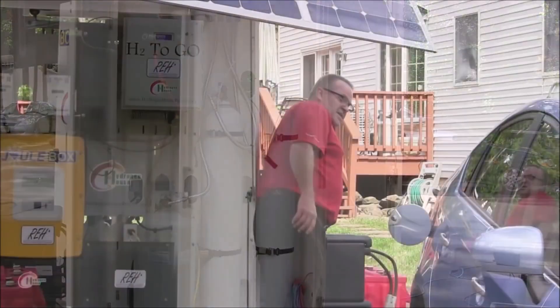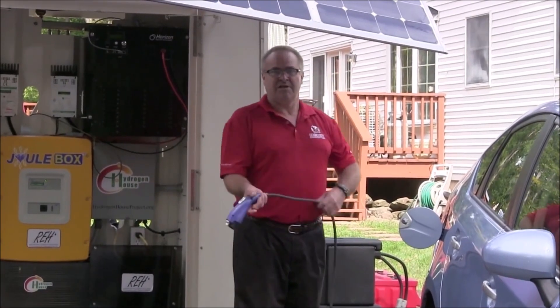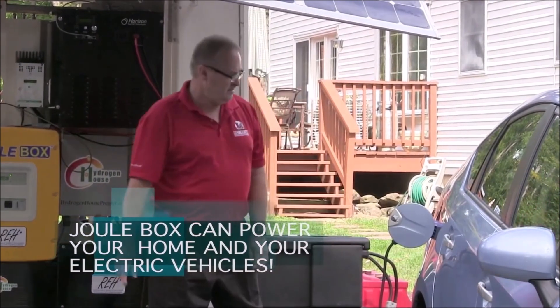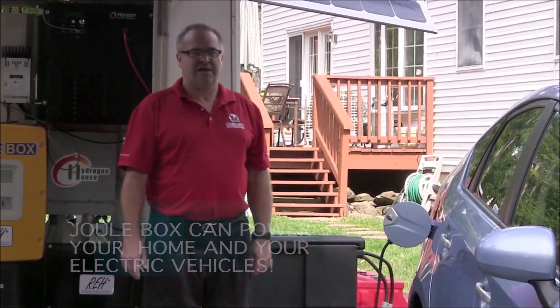Operating the Juulbox is easy — it's very simple. You plug in your cord into the Juulbox and you plug it into the vehicle. The light comes on, and 2 hours later it's full.